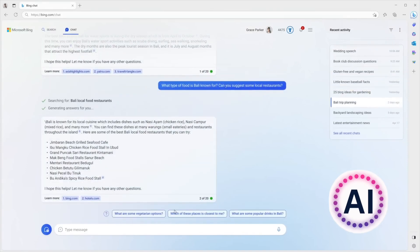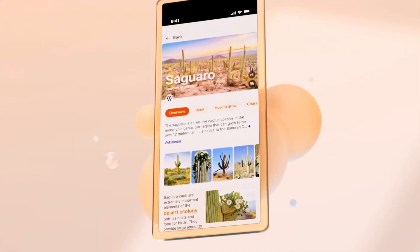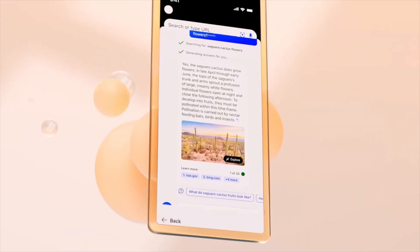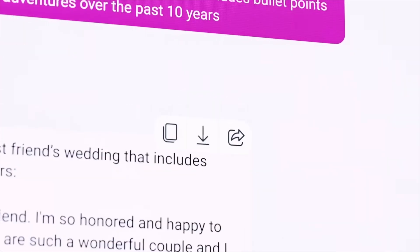Welcome back to the AI Trail, the leading source for authentic AI news and updates. Today we have an exciting topic to dive into: Microsoft's groundbreaking multimodal AI model called Cosmos 2.